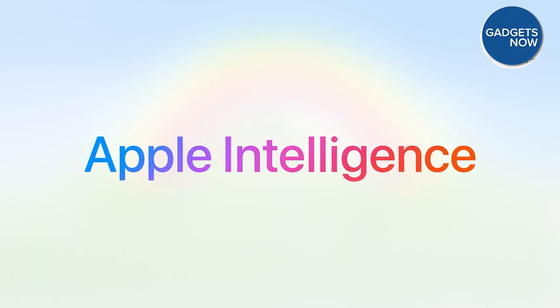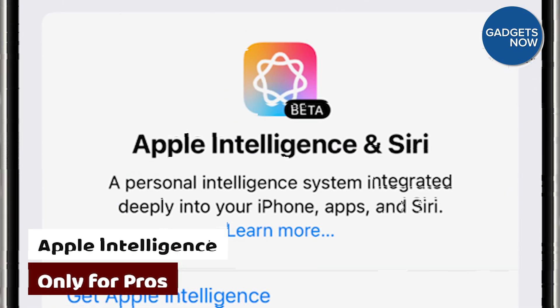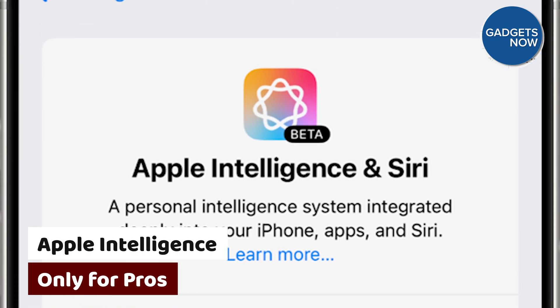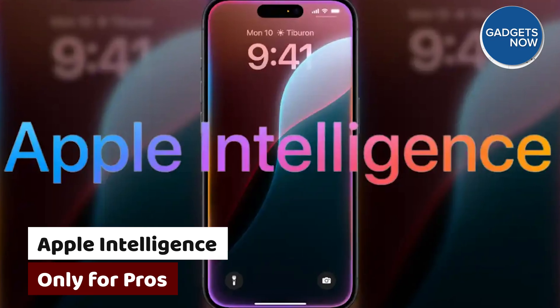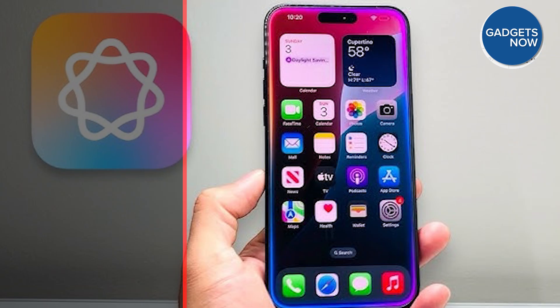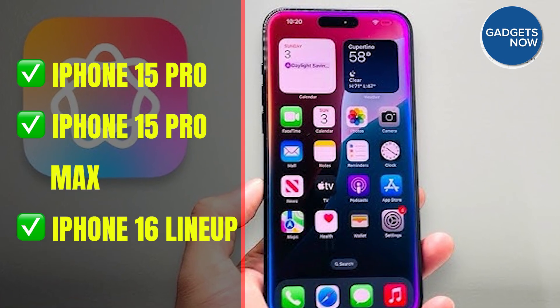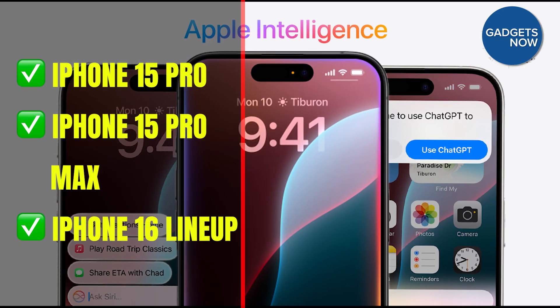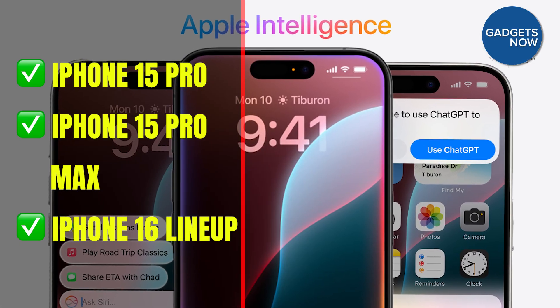The public beta also includes deeper integration of Apple Intelligence — Apple's private, on-device AI. But here's the catch: these AI features are only available on a handful of iPhone models. If you're using anything older than an iPhone 15 Pro, you won't get the full AI experience. So if you want to experience Apple Intelligence, you'll need to upgrade.